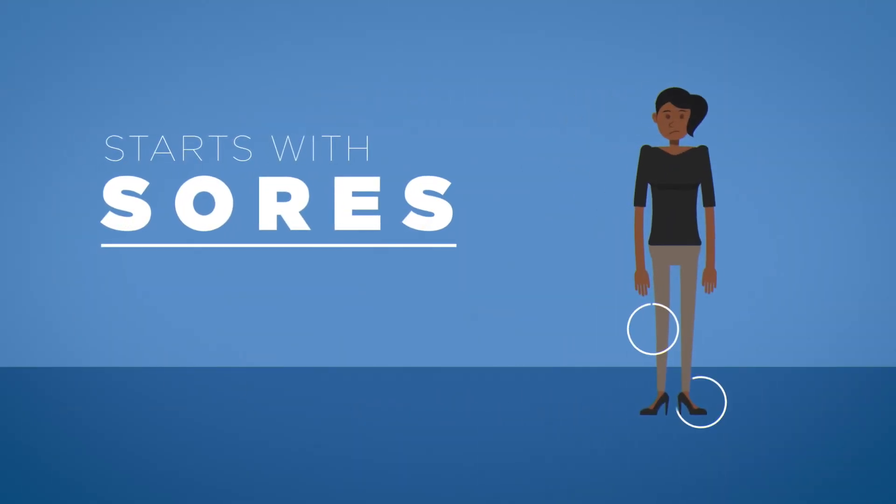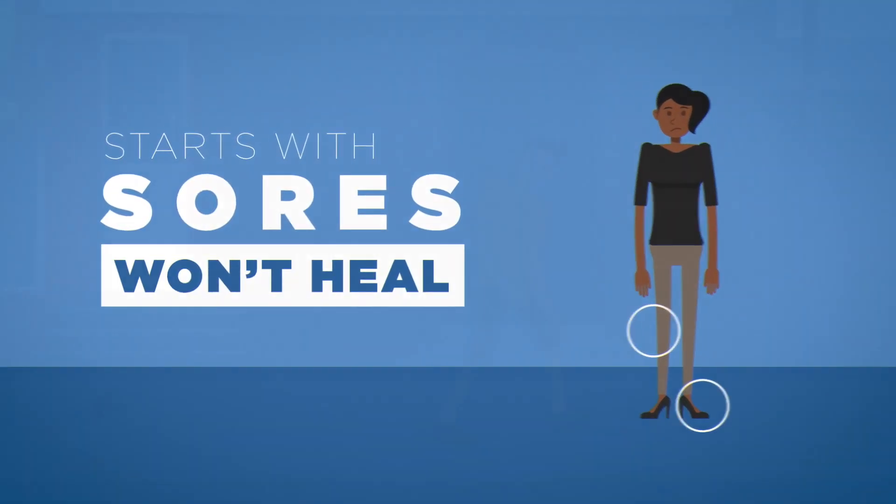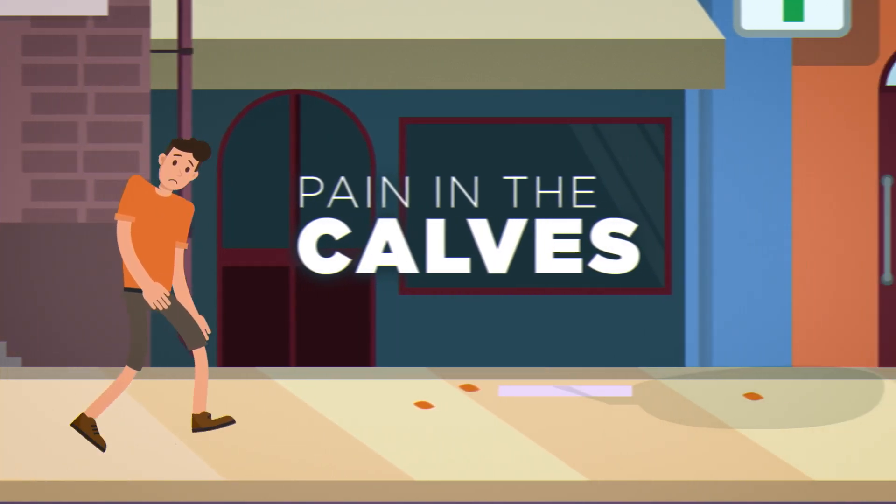It can start with sores on the legs or feet that won't heal, pains in the calves especially when walking, or pale, even blue-colored feet. These are the signs of PAD, or peripheral artery disease.